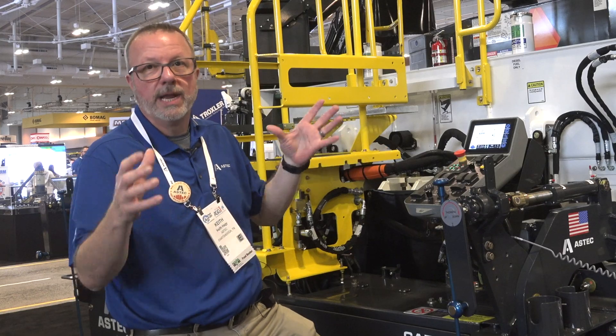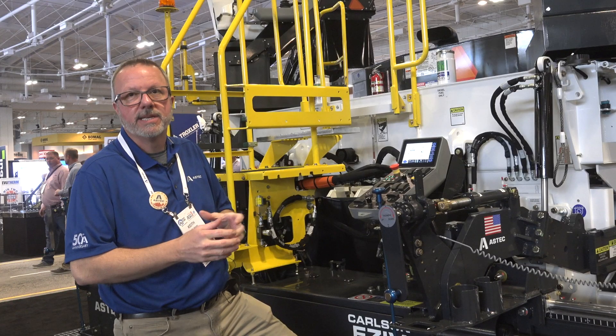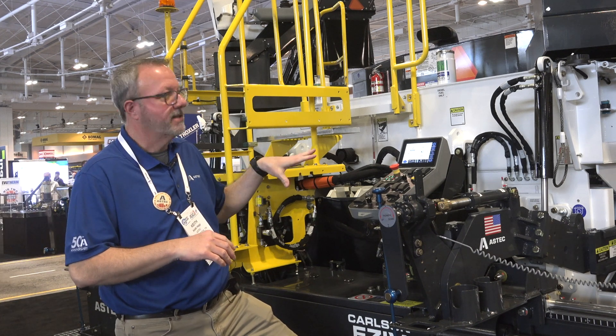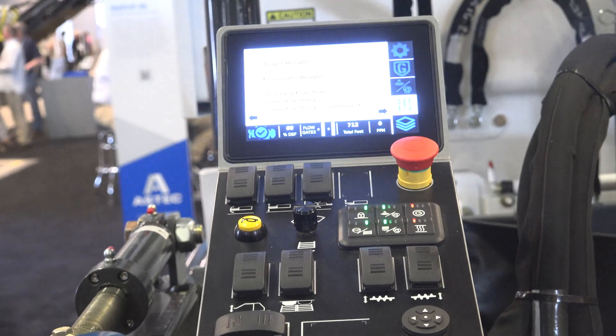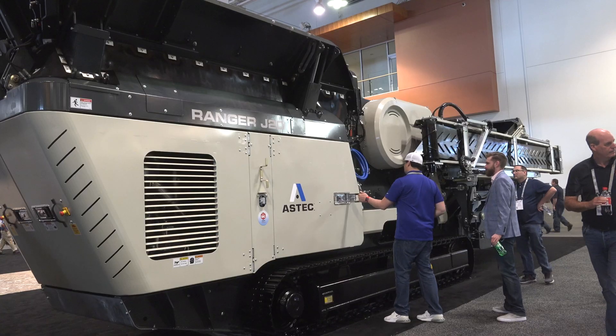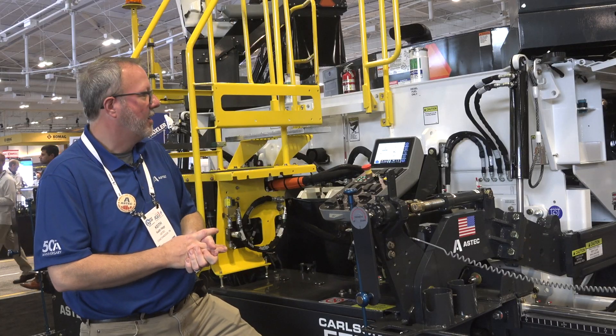The big plus for one Aztec is this has been incorporated into our shuttle buggy. You'll have the common systems with the same look and feel throughout machines, starting with paving. You'll see more commonality in the future. We're glad to be here at Willard Asphalt again, showing our new machines, our new branding with Aztec, and new controls.